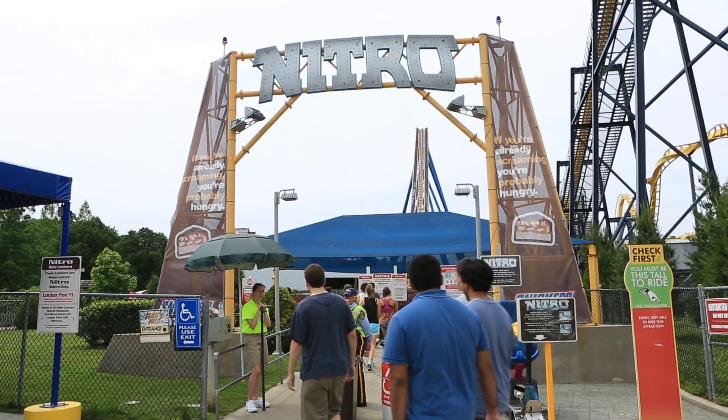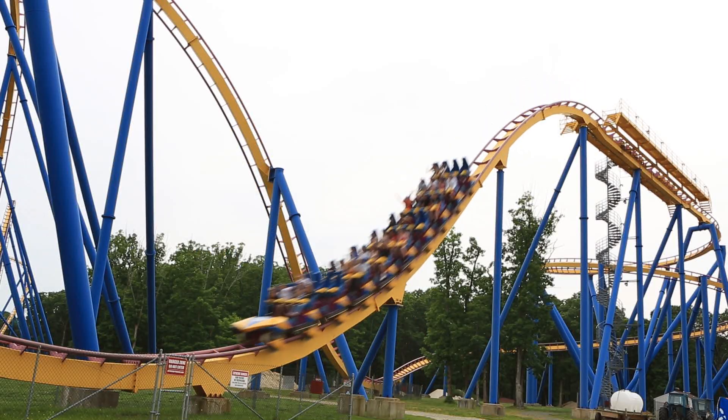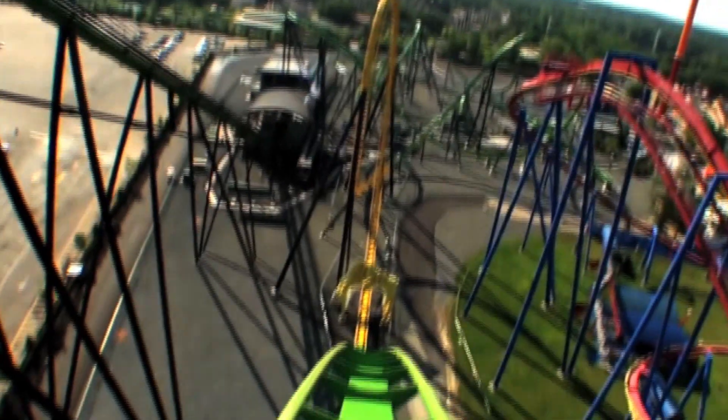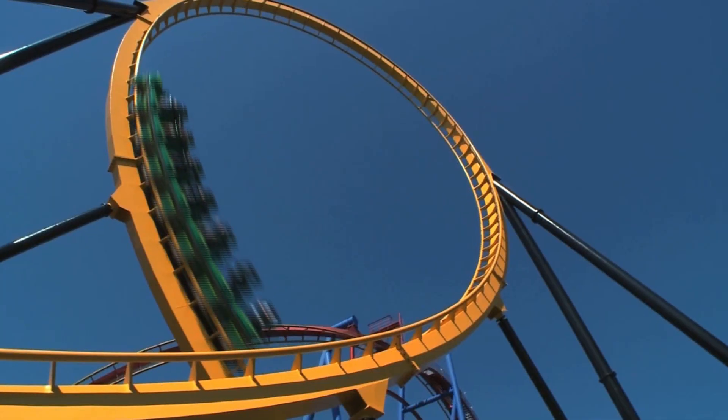There's also Nitro, which is an amazing mega coaster — 230 feet tall, zooming you along at 80 miles an hour. One of the main reasons people come to Six Flags is definitely our coasters. Coasters are a great bonding experience for people to come together — they're scared together, they get off, and they high-five each other.